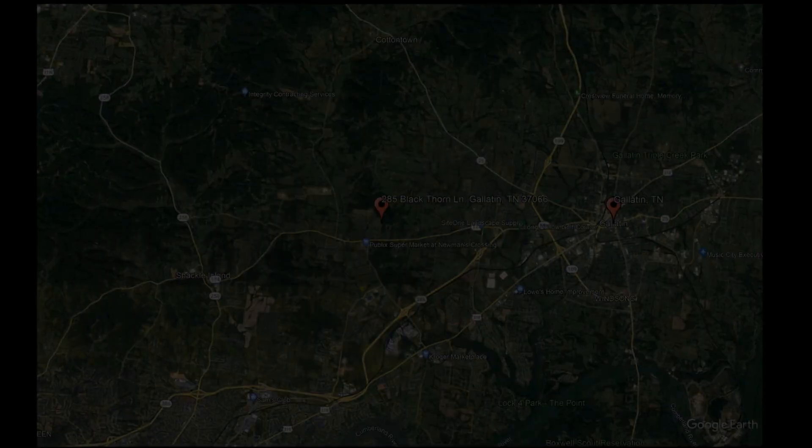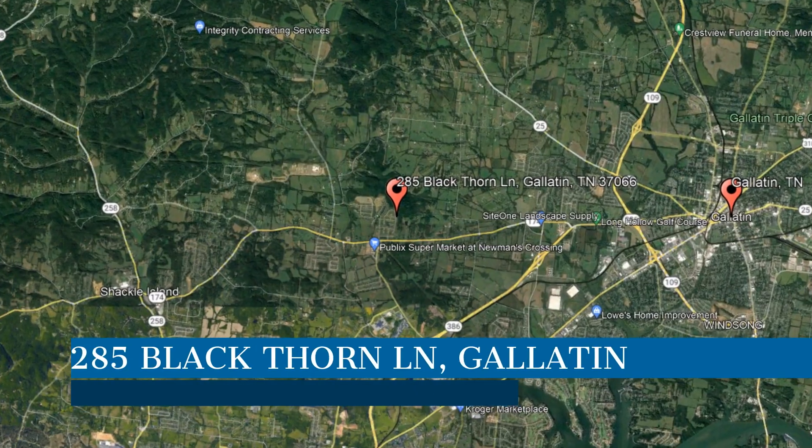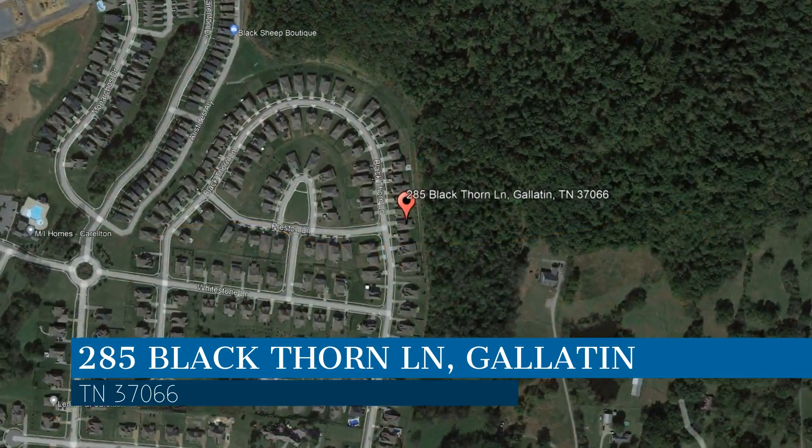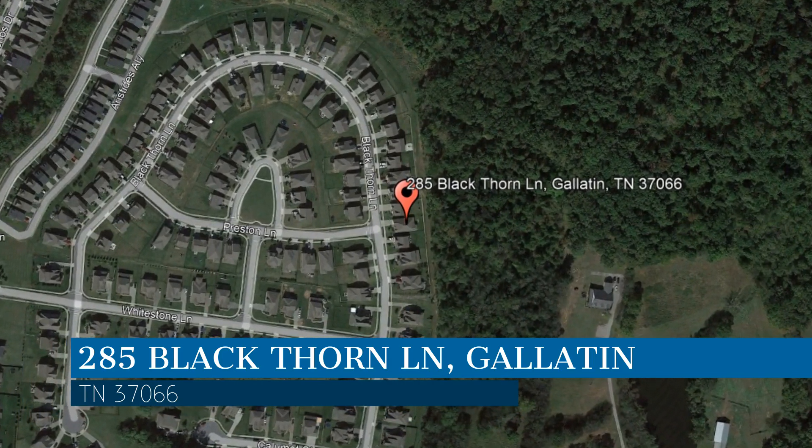Check out this available property and make it yours today. This property is located at the address on your screen. We are Bryant Properties, a leader in Gallatin Property Management.